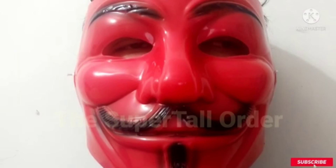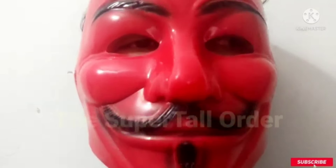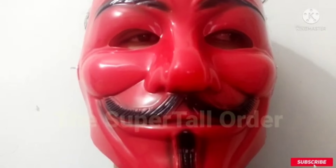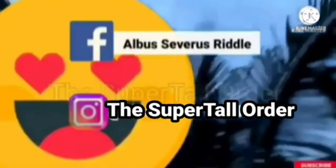So guys, I hope you liked this video. If you did, please subscribe to my channel, hit the like button, and don't forget to share. Please comment which clip you liked the most and mention the time. My Facebook ID is Albus Severus Riddle and my Instagram ID is The Super Tall Art.